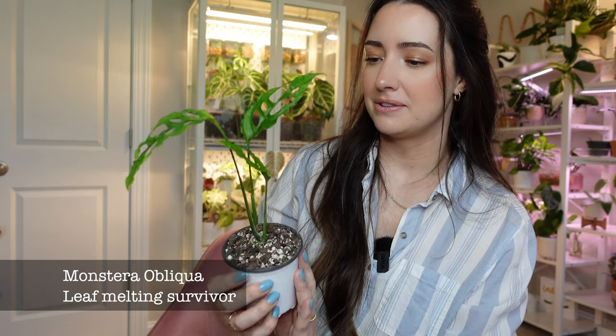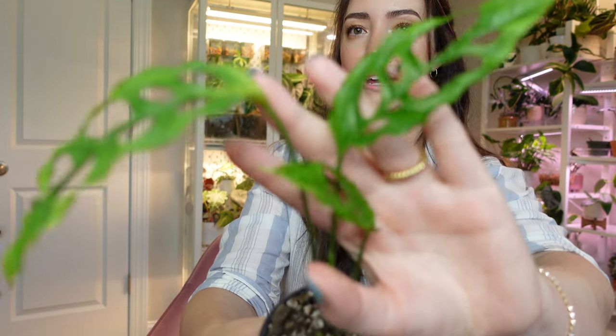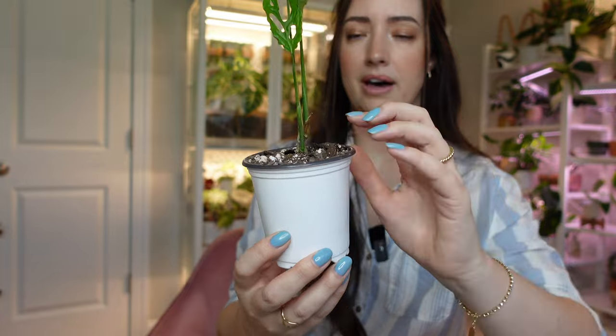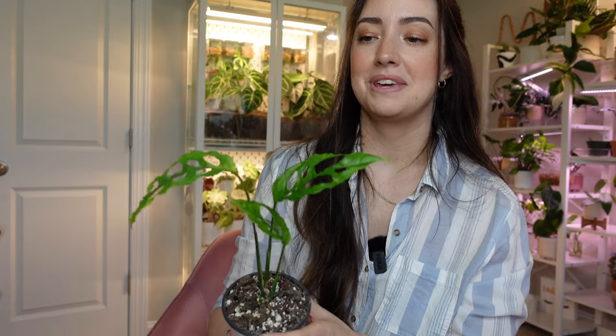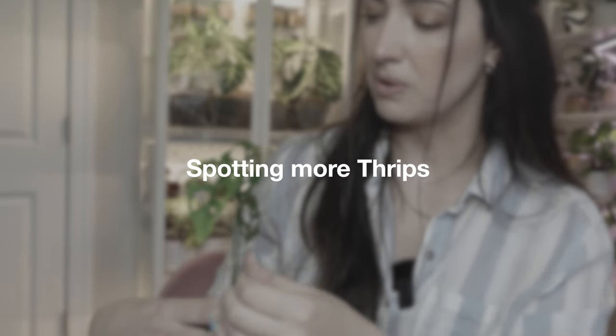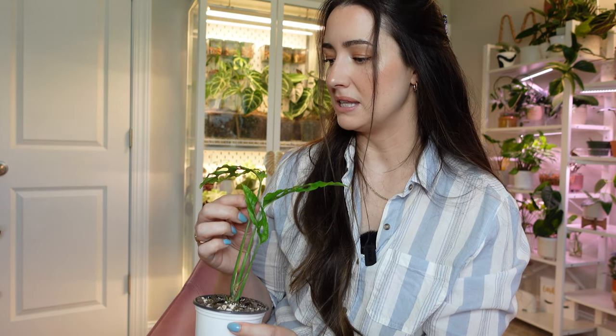This next plant is my monstera obliqua. You guys may have seen this from an unboxing I did from Botanicas. This plant suffered severely trying to acclimate — it had leaf melting and was down to one leaf, which is this one here. But it is growing back — I have two new leaves and another node here that's activating. Then — is that a thrip? That is a thrip on this plant. I'm putting a sachet on this plant right now. Maybe it's a good thing I did this video because now I've found two plants with thrips outside my cabinet.